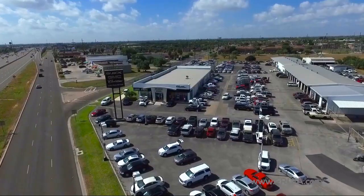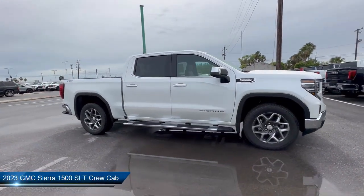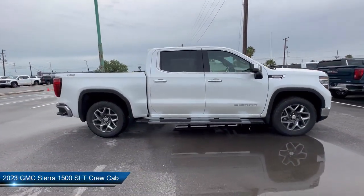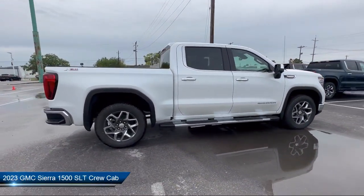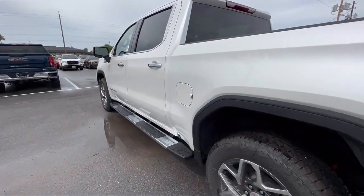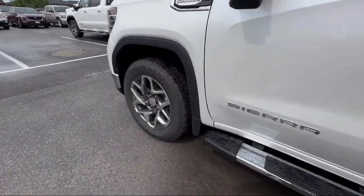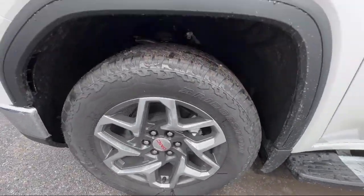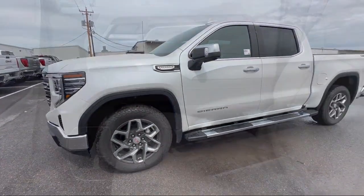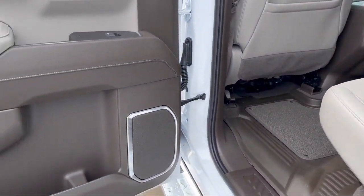Welcome to Lucroia Motors, and here's a look at another one of our great vehicles from our inventory. It comes equipped with navigation, theft deterrent system, skid plates, rain-sensitive windshield wipers, automatic emergency braking, LED cargo area lighting, forward collision alert, power front windows with driver express up and down, chrome bumpers, and a two-speed transfer case.